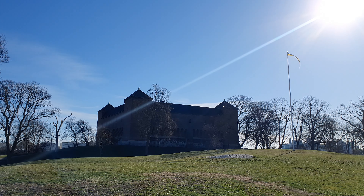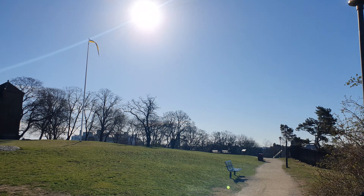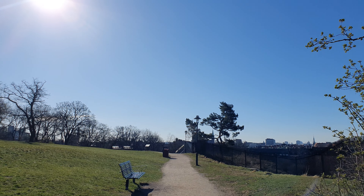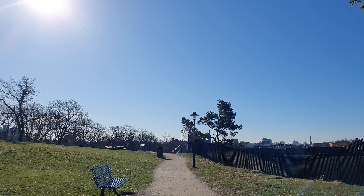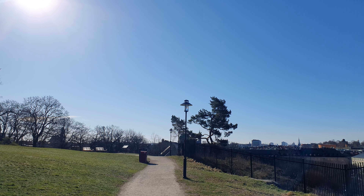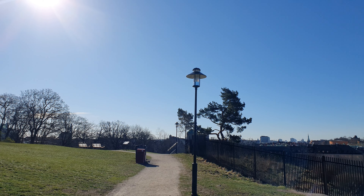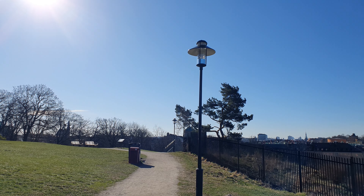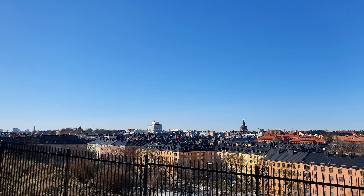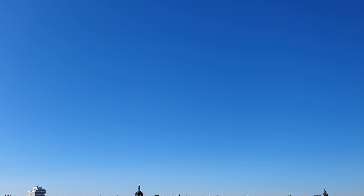This turned out better than I was hoping for, this walk. I feel the same every time I go to Observatorielunden — a bit close to here — it also looks wonderful up there, like a different world, behind the Stadsbiblioteket, the city library. And not even any airplane trails — a completely blue sky.